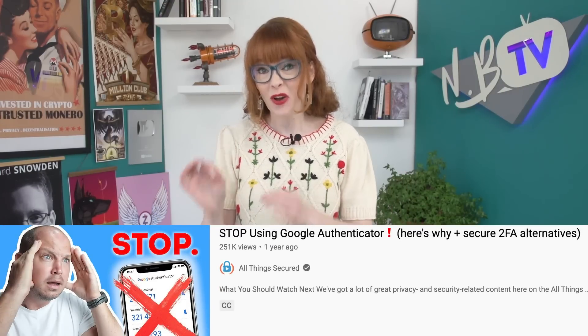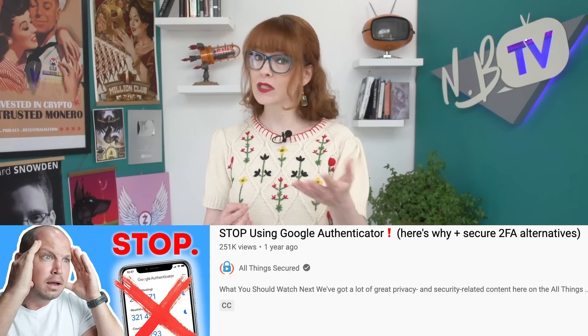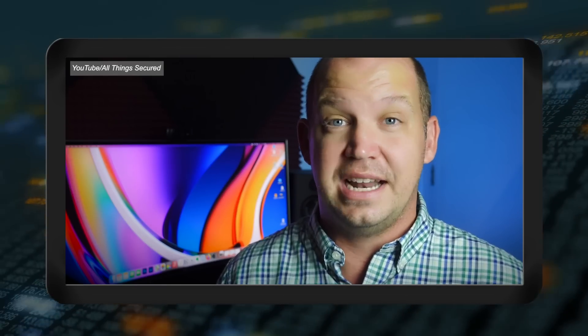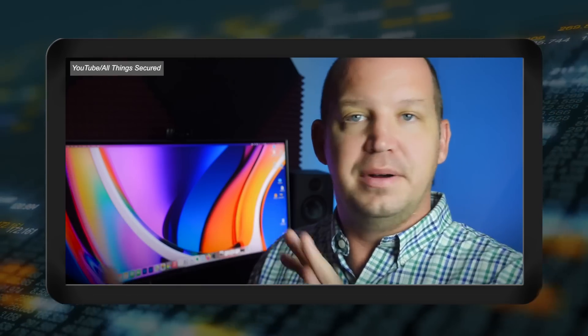Josh from All Things Secured encourages people to not use Google Authenticator because there's no way to secure the app itself with a password or PIN. Also, unless you've kept all of your backup codes when you first set up your 2FA accounts — which a lot of us haven't done very well — Google has no backup of this file. This means that if you lose your phone, then you've lost access to all your accounts. Some options that do give you the functionality to easily back up your codes include Authy, 1Password, and andOTP. There are also some TOTP apps that allow you to sync your codes to multiple devices — super convenient, but be aware that there are security trade-offs to this convenience.